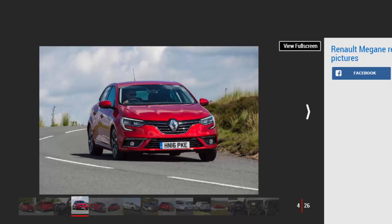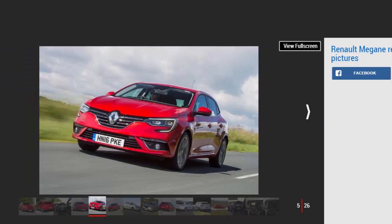Engines, performance, and drive: 4-star. Renault has prioritized comfort and refinement over outright driving dynamics, but the Megane still handles well and is a competent motorway cruiser.